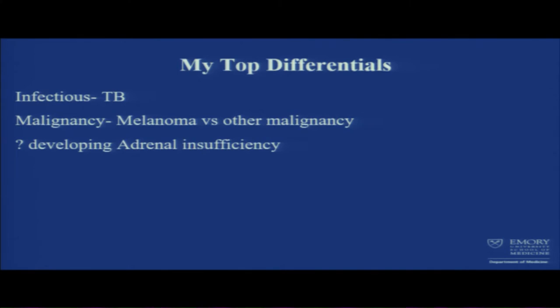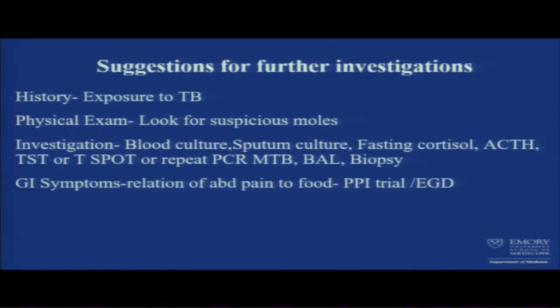It takes 90% of the gland to be lost before adrenal crisis sets in motion, but the mortality rate is high. Suggestions for further investigation: go back to history and ask about TB exposure, physical exam looking for suspicious moles, blood culture, sputum culture, fasting cortisol, and ACTH stimulation test with respect to possible developing adrenal insufficiency in the setting of adrenal hemorrhage.